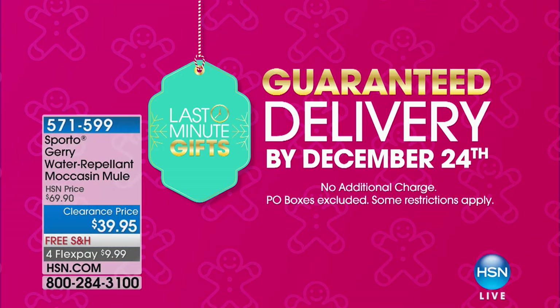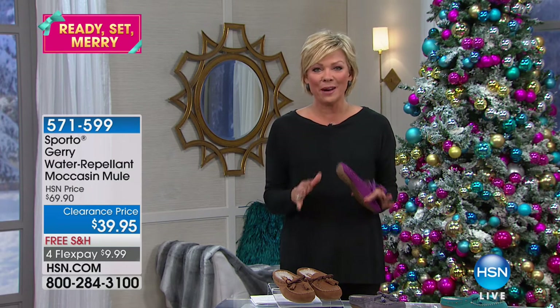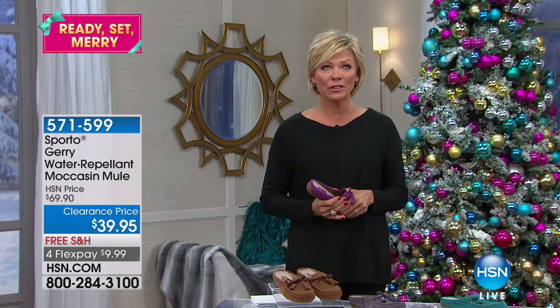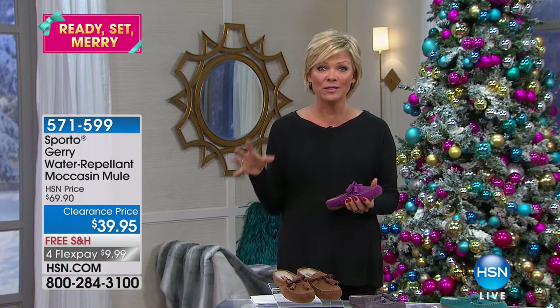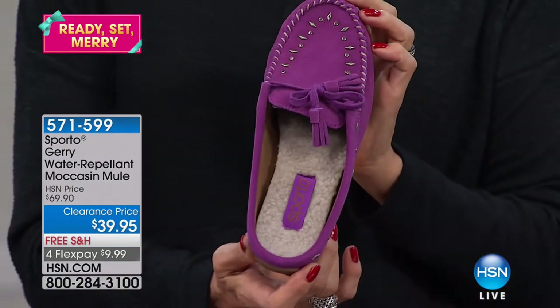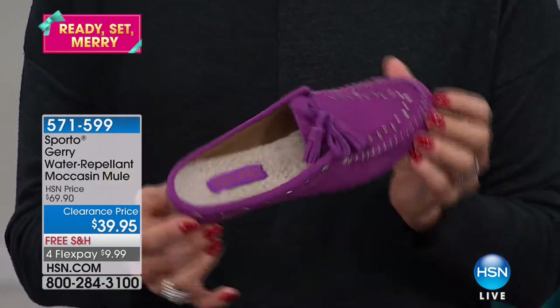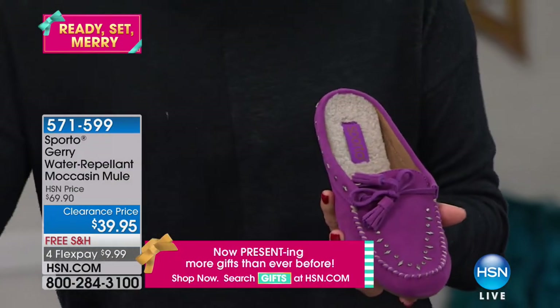We are so close to Christmas. We are guaranteeing everything to be there, guaranteed by December 24th — no extra charges at all. So order up and enjoy the incredible values we're making available. This hour we're going to focus on our feet. This is a brand, Sporto, that has been around for closing in on 60 years, based right here in the United States. We're going to start with a really adorable sandal — a little mule, a moccasin mule. It's called Jerry.